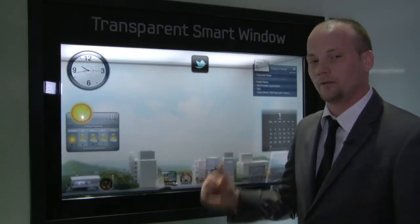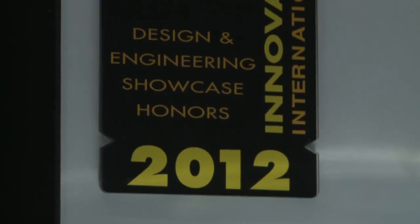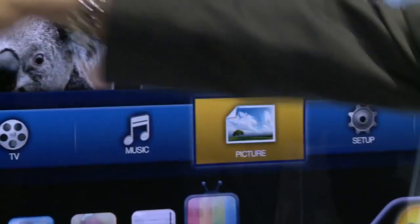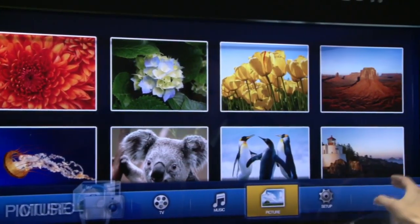Here we have the transparent smart window, which is a 2012 CES Innovation Award winner. The thing to understand about this is that it's a 46-inch TFT LCD display with a 1366 by 768 resolution.